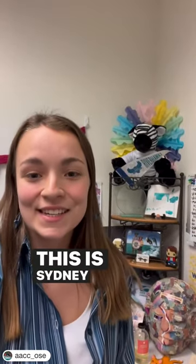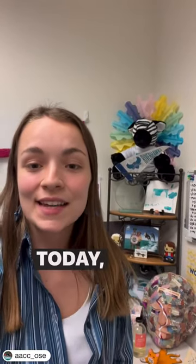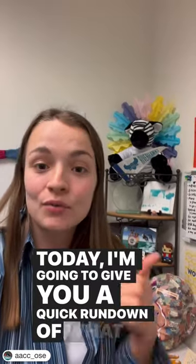Hey Riverhawks, this is Sydney from the Office of Student Engagement, and today I'm going to give you a quick rundown of what our office does.